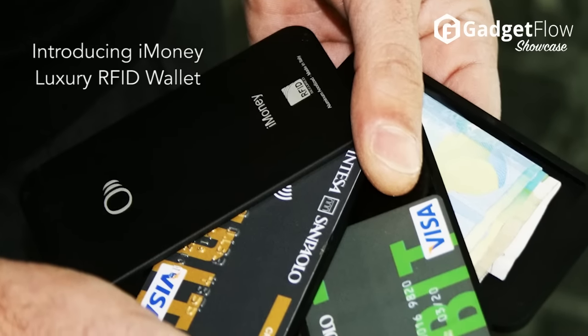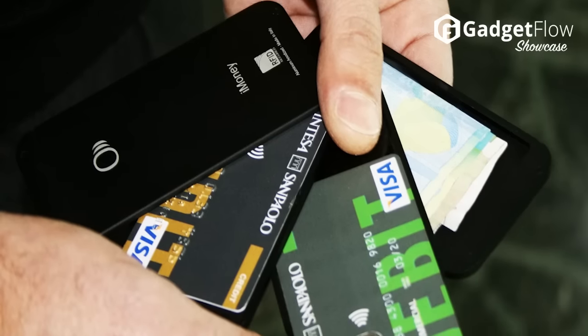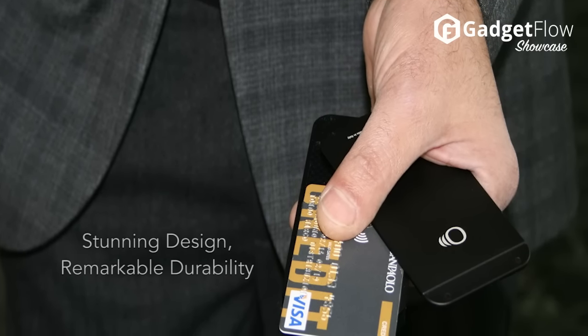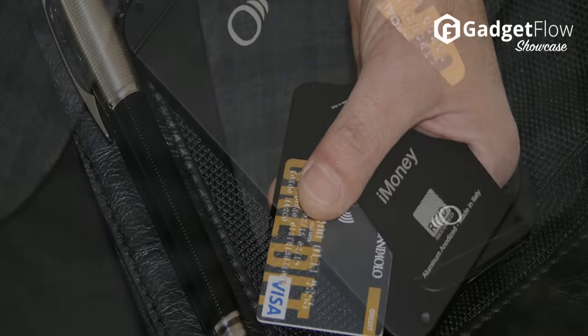Hi there, this is Wes with the Gadget Flow and today we are showcasing the iMoney Luxury RFID Wallet. Combining stunning form with practical function, this wallet holds everything you need. The iMoney wallet can conceal all of your cash and cards while providing easy access.